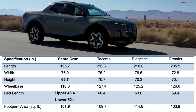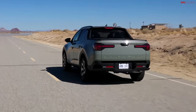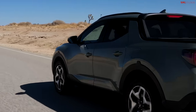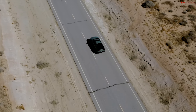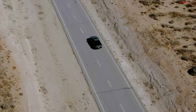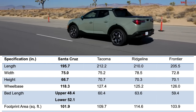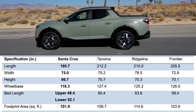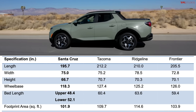Hyundai is actually trying to create their own segment here, calling this vehicle the Sport Adventure Vehicle. It's not truly a traditional truck since it's based on a unibody chassis, but it still has a bed. Width is about 75 inches, which matches the Tacoma and is a little narrower than the Ridgeline. Height is 66.7 inches — about three inches shorter overall than either the Tacoma or the Ridgeline.